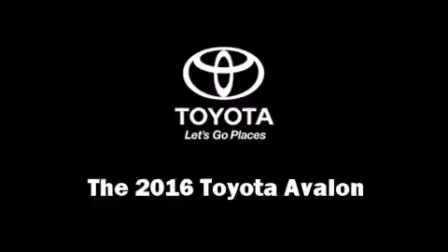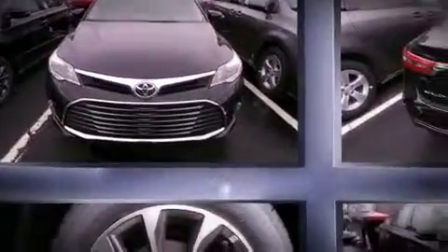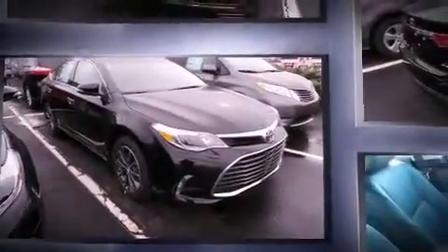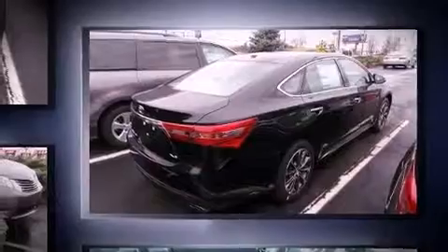The 2016 Toyota Avalon — this four-door, five-passenger sedan is ready to drive off the showroom floor. It features a front-wheel drive platform, an automatic transmission, and a 3.5-liter six-cylinder engine.